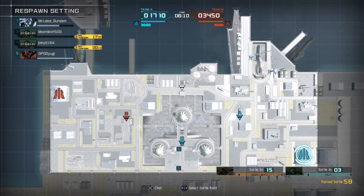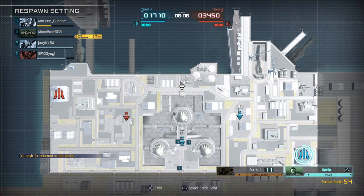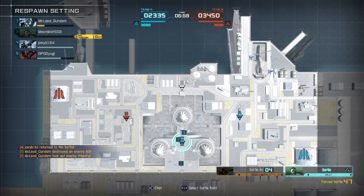Very fun suit, very strong suit. The one drawback to the suit is it has absolutely no melee resistance whatsoever, so everything is gonna do 100% damage to you in melee.